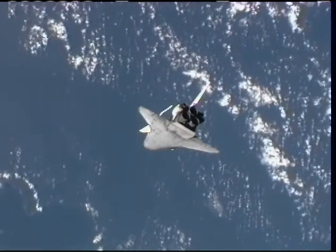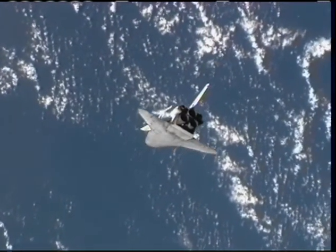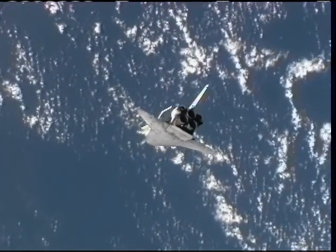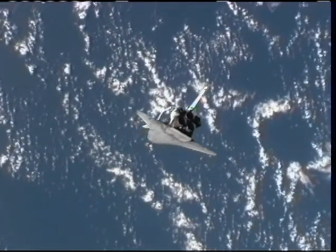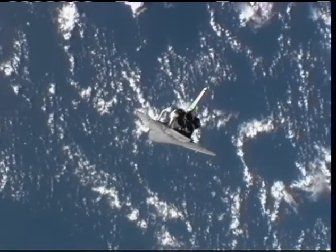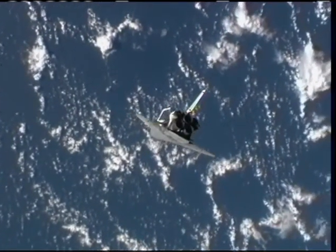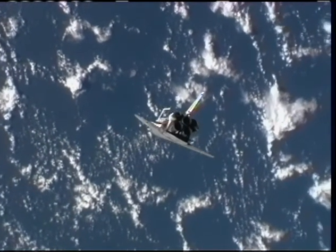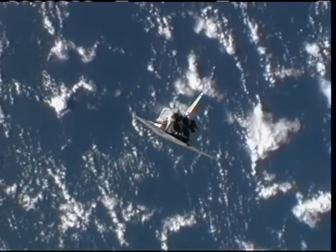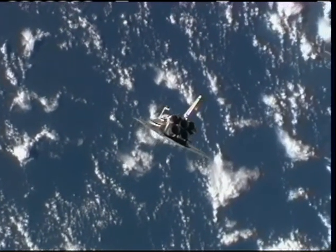Once Discovery's payload bay is again facing the International Space Station, Commander Rick Sterko will initiate the TORVA — the twice orbital rate V-bar approach maneuver — enabling Discovery to break out in front of the station to a distance of about 600 feet along the velocity vector, at which point he will initiate his final approach for docking, scheduled just 54 minutes from now.